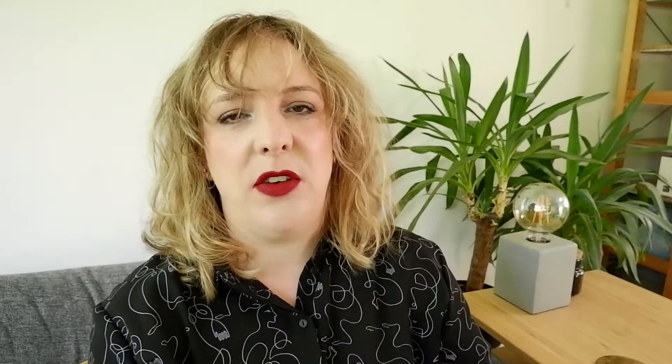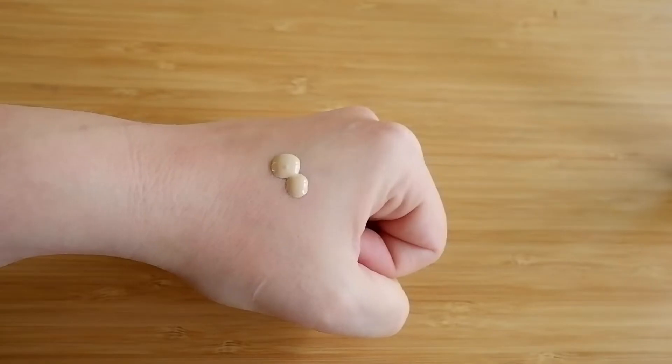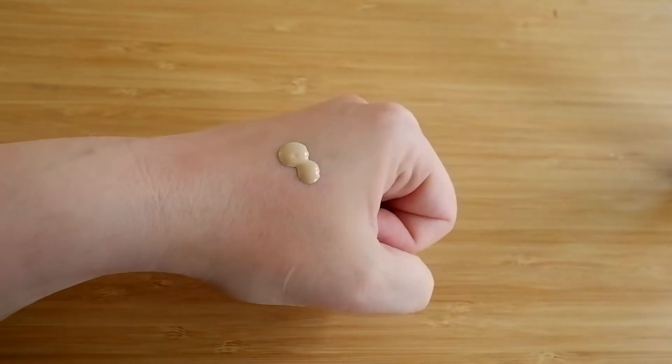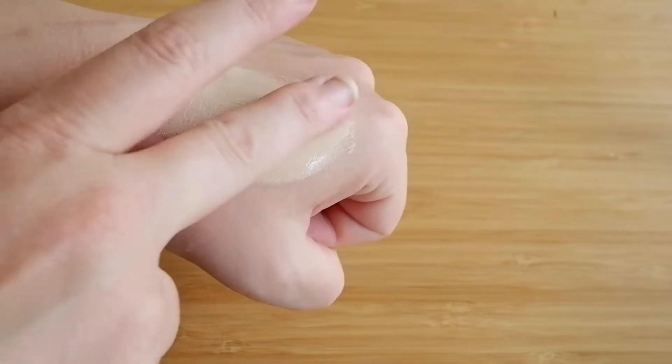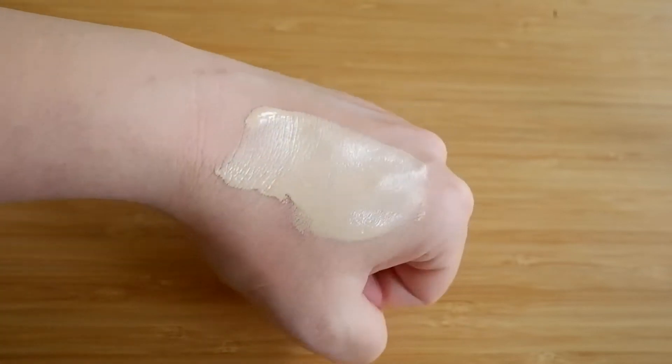Number 10 in this ranking is the one that's currently in my Shop My Stash — the Tarte Rainforest of the Sea Foundation in the shade Fair Beige. This is the foundation I'm trying to use up this year; I've used about two-thirds of it with about a third left. It's a really nice, dewy, lightweight foundation, and I always get lots of compliments when I'm wearing it. There are two reasons why I'm trying to use it up: it's old, and it was discontinued, so you can no longer buy it. But I really appreciate the texture and how long it wears.